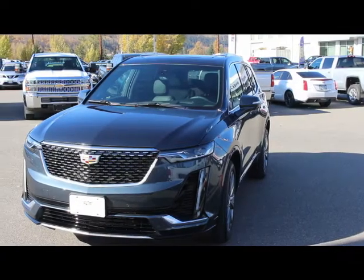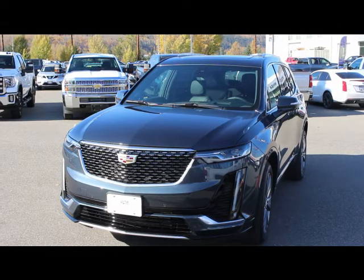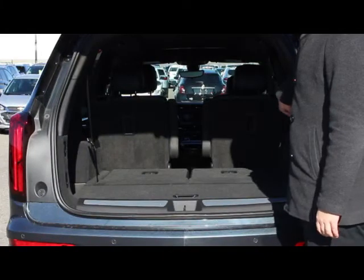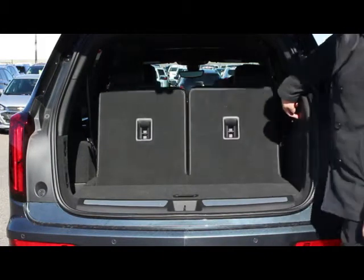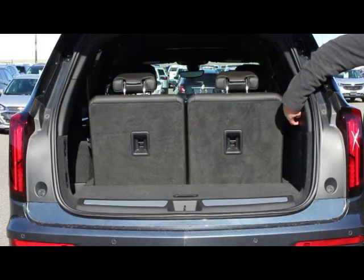Although the XT6 is considered a compact third row SUV, the interior is incredibly spacious. Two full-size seats in the third row won't leave your passengers cramped, and Cadillac put in the leg room to ensure that as well. The second row adjusts and moves to make loading and unloading a breeze, while powered seats in the third row make turning seats into cargo space absolutely effortless.